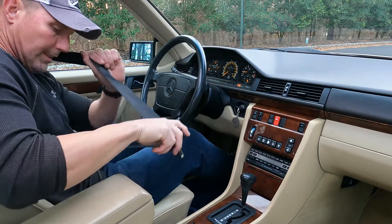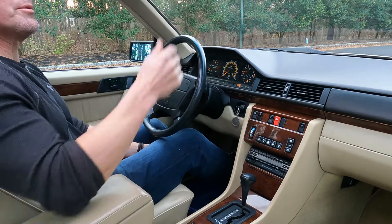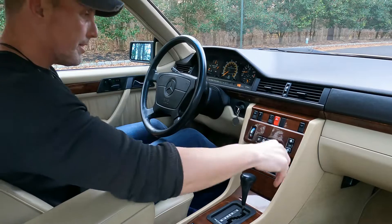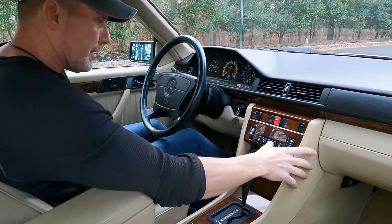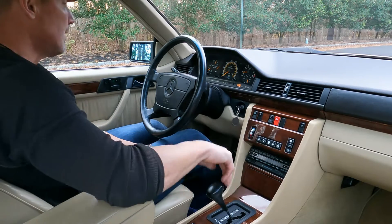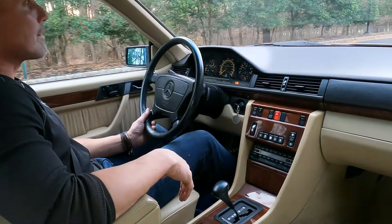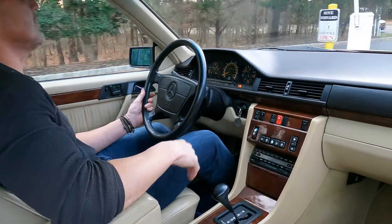Obviously the stereo works great, sunroof works great, heat and AC absolutely perfect. Being that this was an Arizona car its entire life, you'd expect the AC and the heat to both work — especially the AC. This is a one-owner car from new. The car spent its entire life in Arizona, and for that reason the car is completely 100% free of rust.